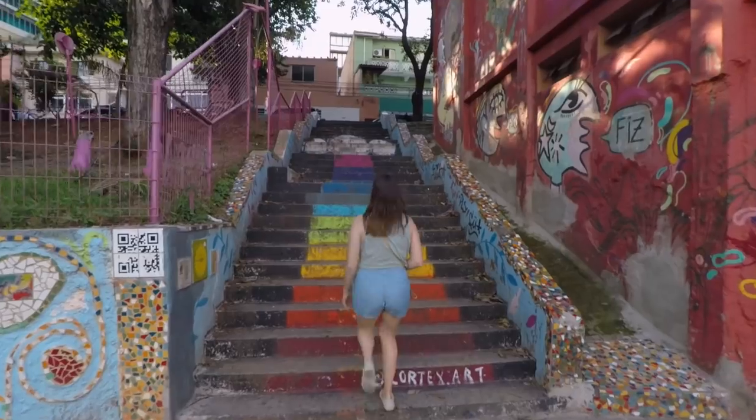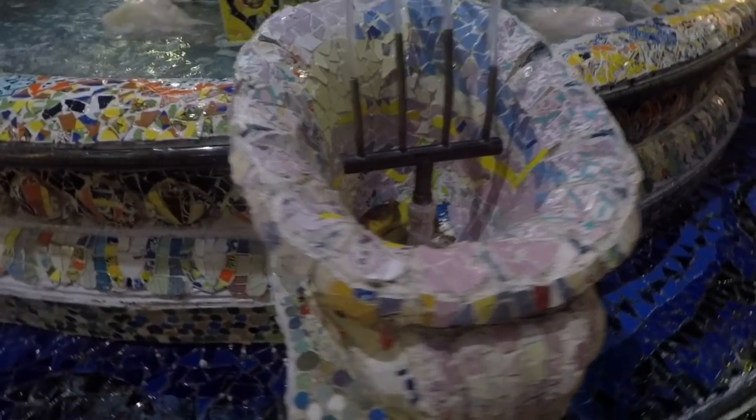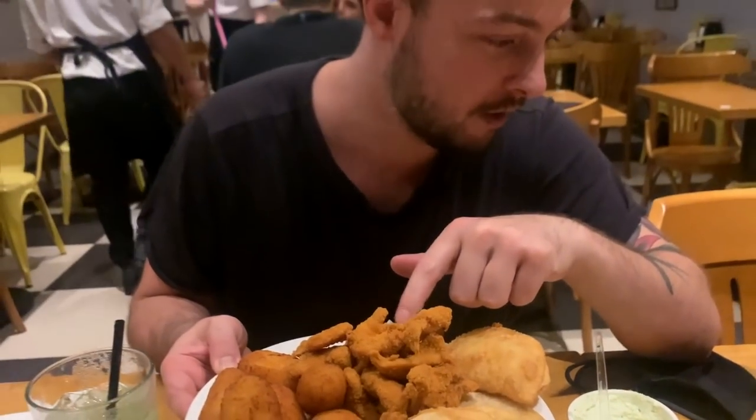I think Brazil has a thing for stairs. We decided to get this rotation. It's fried rice balls, apparently.